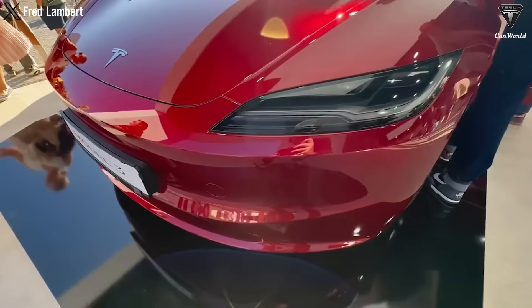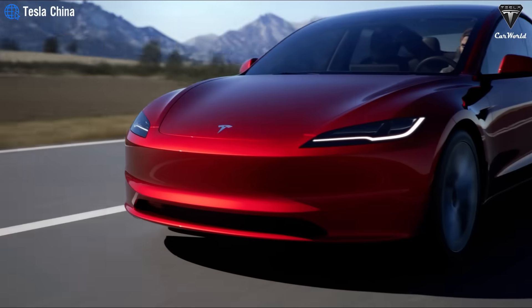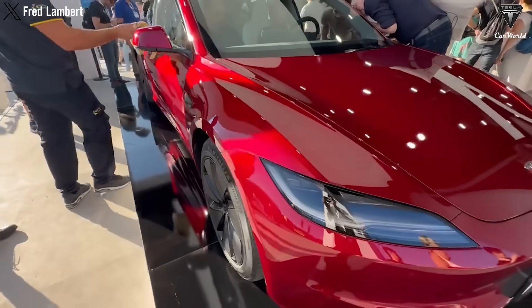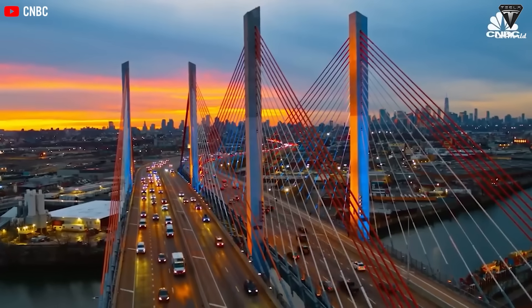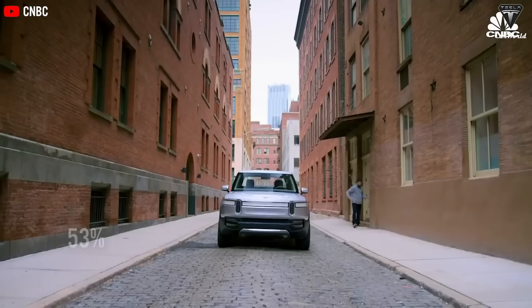The new version of the Tesla Model 3 sedan produced in China was unveiled at the China International Fair for Trade and Services — marking the first time the automotive giant has released a Chinese-made model ahead of the United States. According to an analysis by the Baden-Württemberg Centre for Solar Energy and Hydrogen Research in Germany, by the end of 2022, a total of 53% of all fully electric and hybrid vehicles globally were on the roads in China.